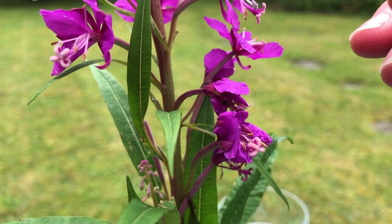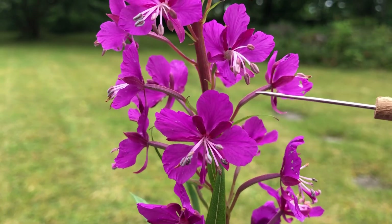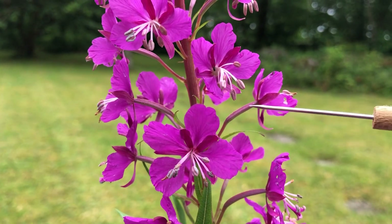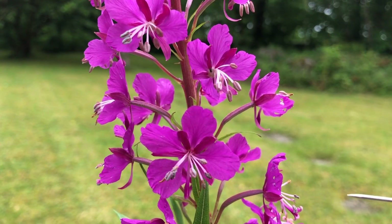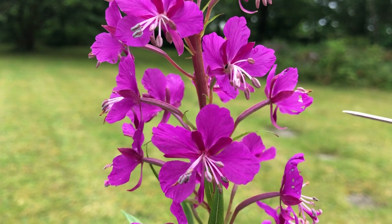There's the ovary — it's what looks like a stalk at the back of the flower. Each of those contains, on the entire plant between them, something in the region of 80,000 tiny seeds, each with a little plume that makes them the most efficient of airborne seeds of all flowers.